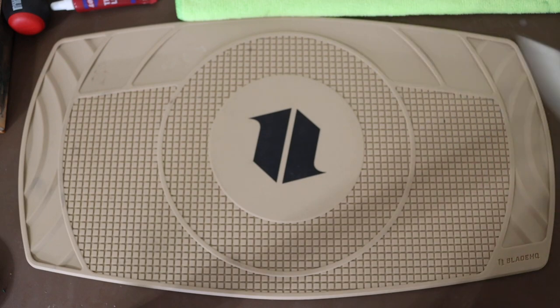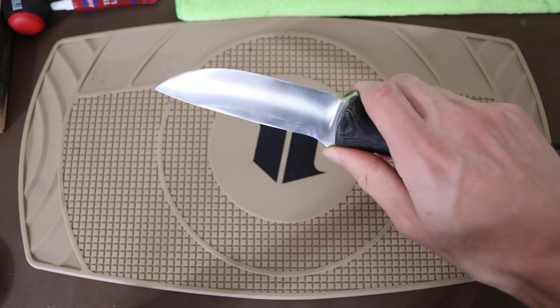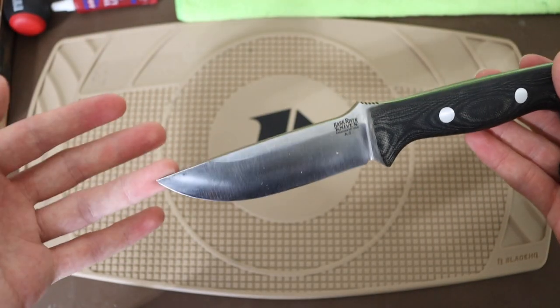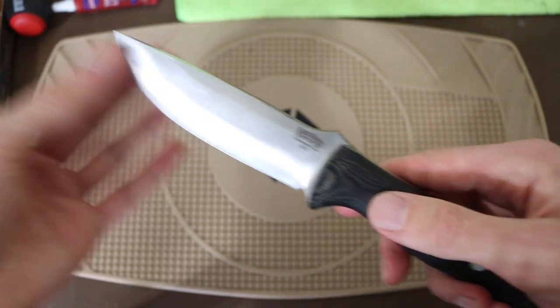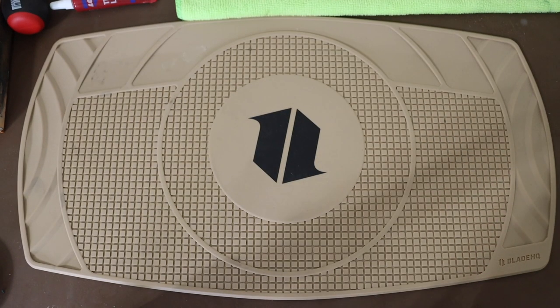Stepping up just a little bit more is the Bark River Knives Bravo One. This is one of the cooler blades — I absolutely love using it outdoors and it is definitely one that has my heart. Very similar to the Bark River Knives Bushcrafter, just an absolute dream to use in the wilderness.